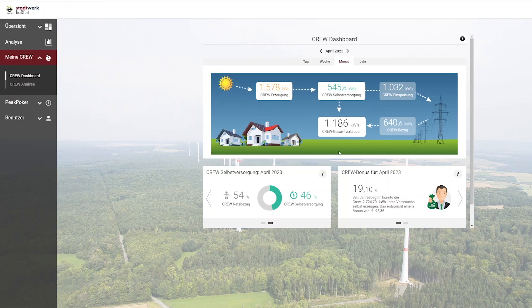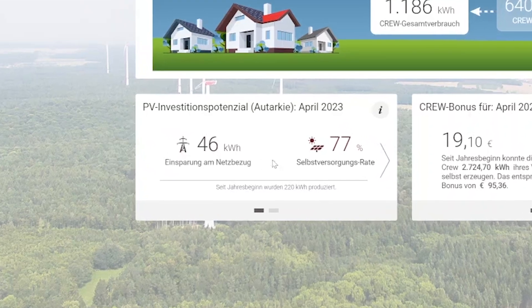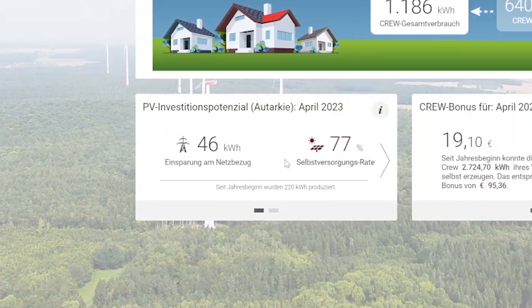But what about the consumers without solar panels? The first thought they might have while seeing the dashboard might be if solar panels would be profitable for their house too. That's why we created the PV investment potential widget, which gives the consumer a first assessment of the potential solar panels would have for their house.